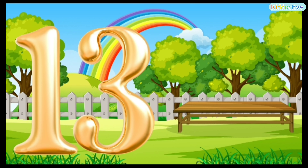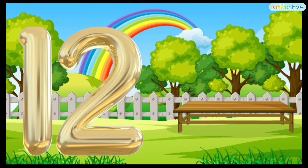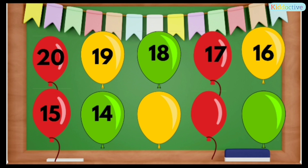13... 12... 11. Now count with me — 20, 19, 18, 17, 16, 15, 14, 13, 12, 11. These are backward counting from 20 to 11.